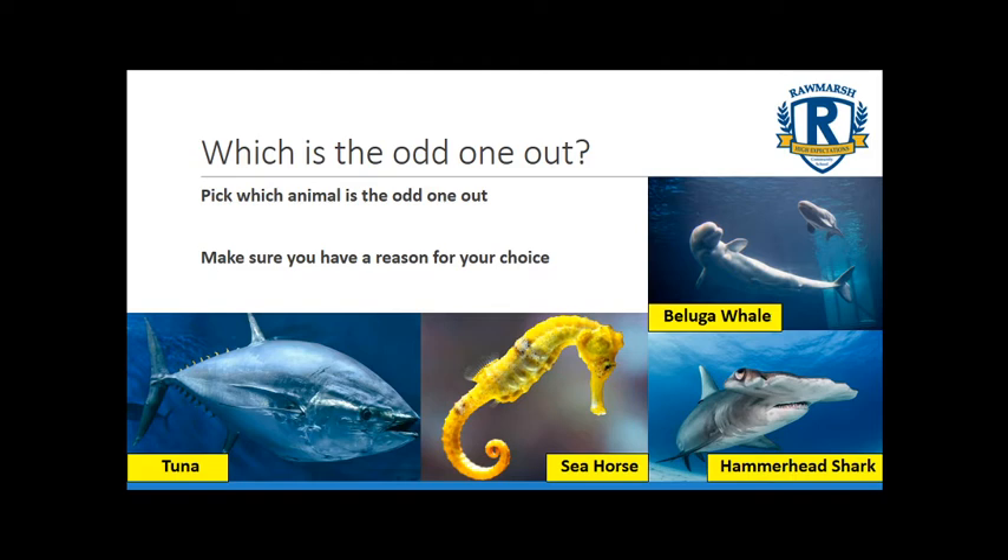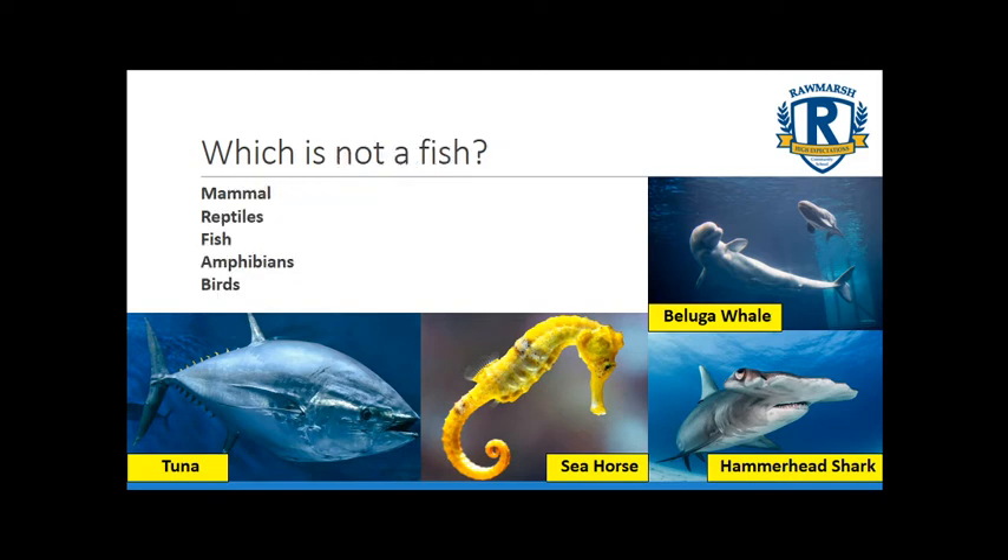Animals generally fall into two categories — those with a spine and those without, and the ones with a spine we call vertebrates. On the board all the animals are vertebrates, and vertebrates fall into one of five categories: mammals, reptiles, fish, amphibians and birds. One of those on the board is not a fish — so we need to pick out which one that is.